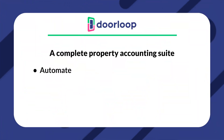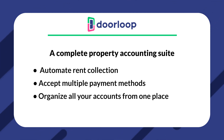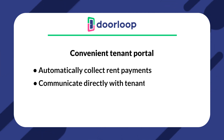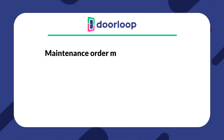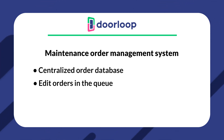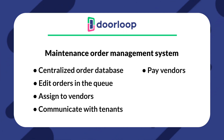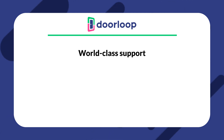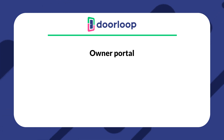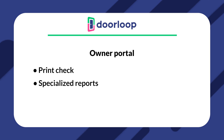Some of Doorloop's most prominent features include a complete property accounting suite with automated rent collection, acceptance of multiple payment methods, and all accounts organized from one place. A convenient tenant portal for automatically collecting rent payments and communicating directly with tenants from within the app. A maintenance order management system with a centralized order database, the ability to edit orders with notes and attachments, assign to vendors, communicate with tenants, and pay vendors all from within the platform. World-class support with a dedicated account manager who responds to any issue within minutes. And an owner portal that allows you to print checks and offer specialized reports.